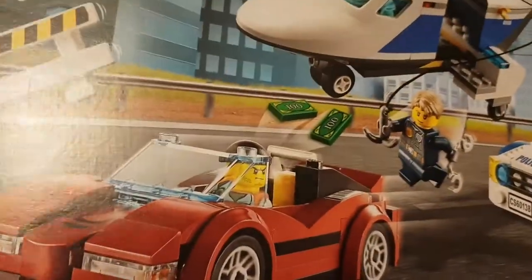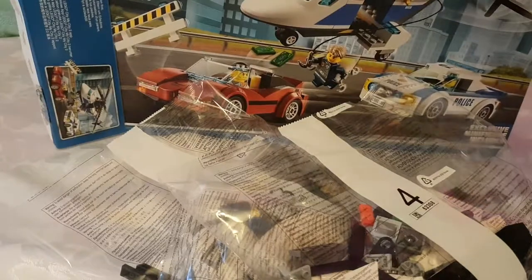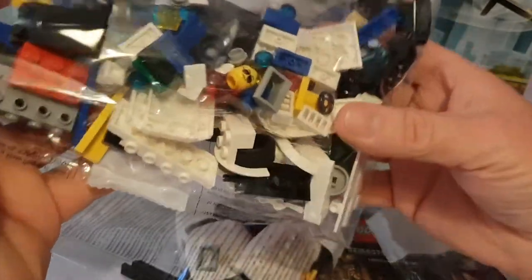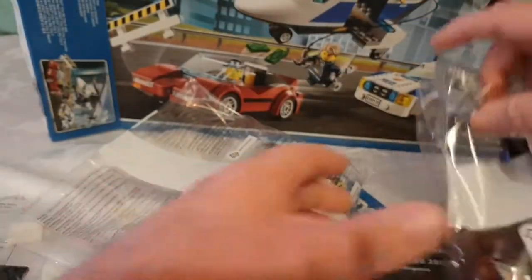So here's the LEGO City set. Let's check out the bags. The box is now empty. You get bag number one — looks like a car because you can see little wheels and tires, and there's a guy who looks like a police officer, so bag number one looks like it contains the police car.